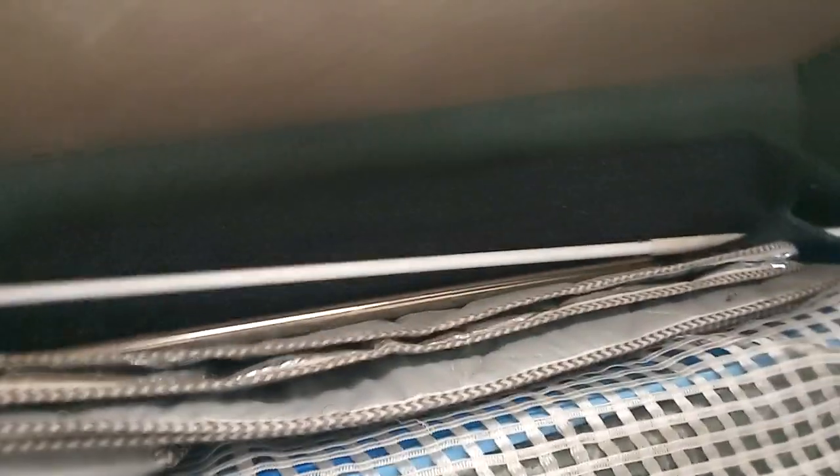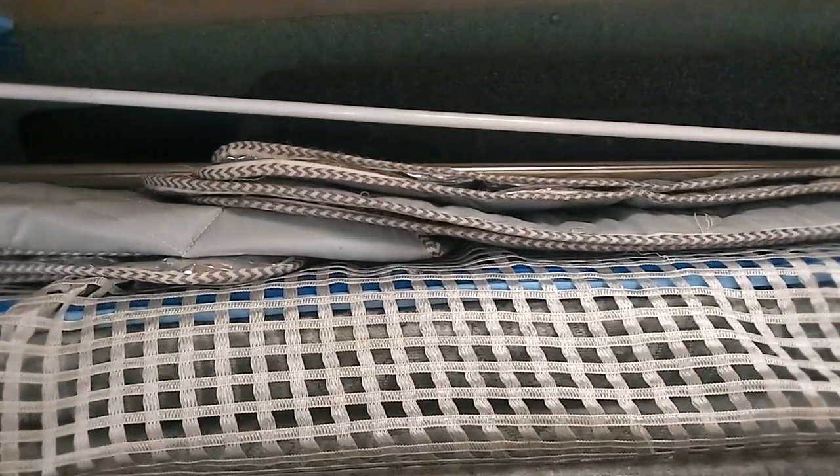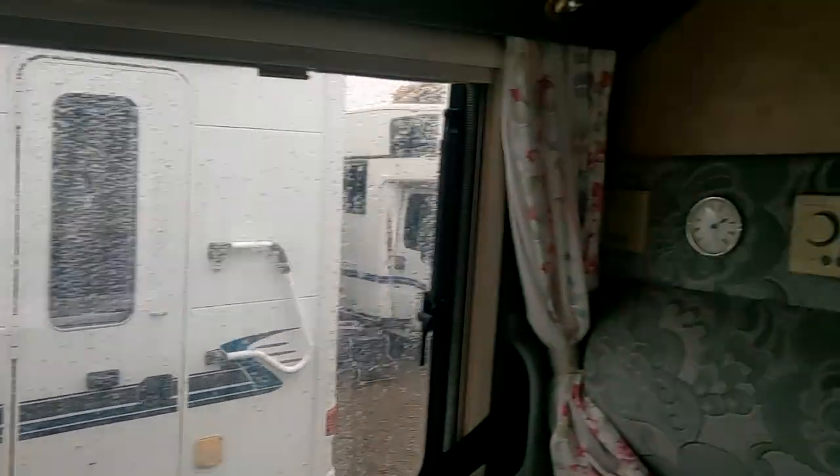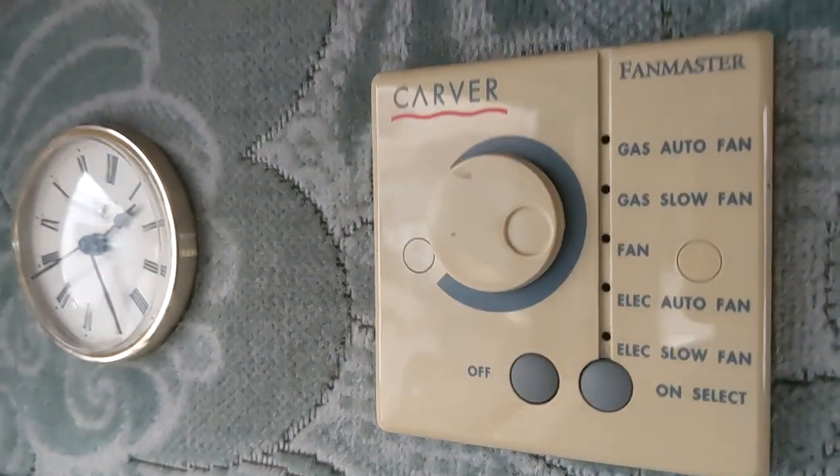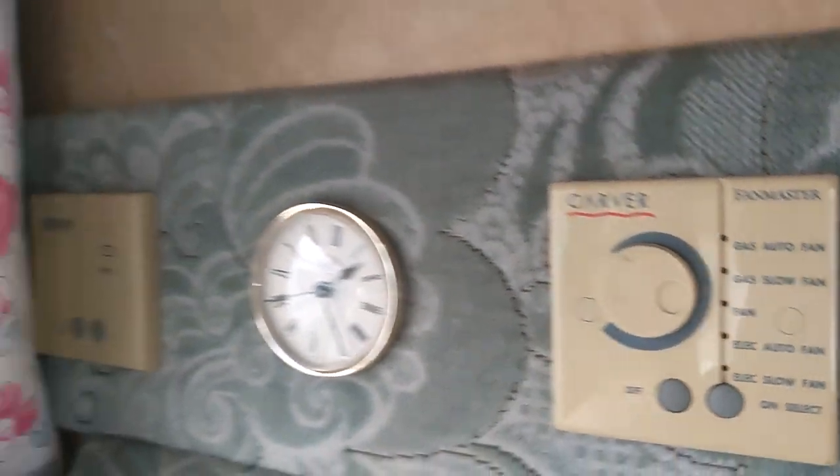The other things up there: there's a ladder in that bag, a winding handle for the awning, some windscreen covers, and of course the mattress to go on this side. That's your fan master heating section and a little clock.